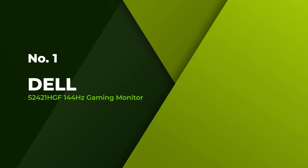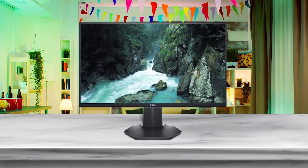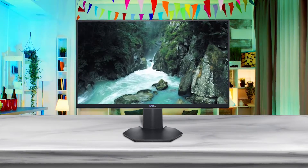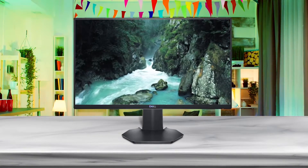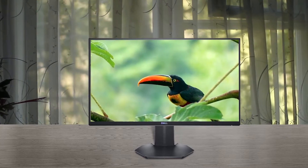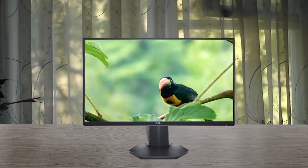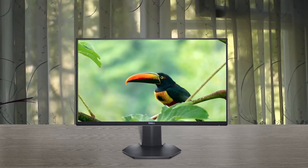Number 1. Most popular: Dell S2421HGF 144Hz gaming monitor. The Dell S2421HGF 24-inch computer monitor is an outstanding pick for users that want smooth and crisp gameplay in their favorite titles. This Full HD monitor features a 144Hz refresh rate and HDMI connectivity, making it ideal for current generation console and PC gaming.